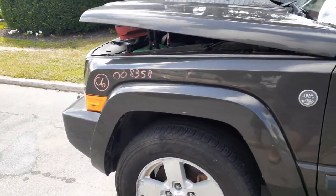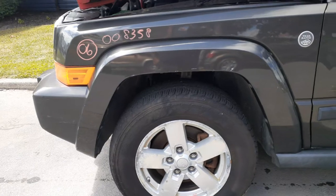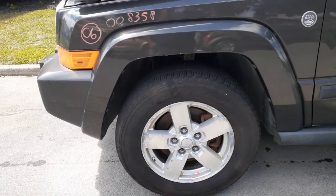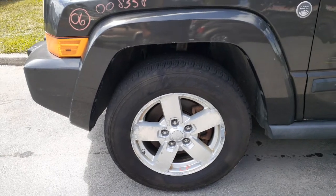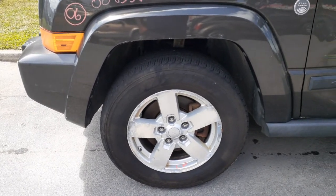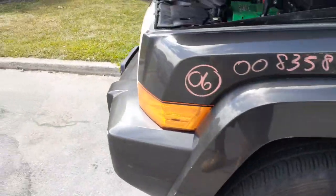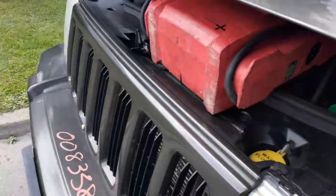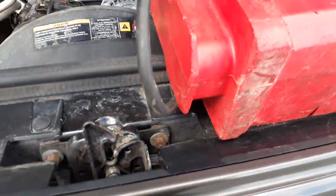Here's your left side fender with the flare, left side headlight. Here's your wheels — all the same, probably a C-grade, really heavy on the peel and oxidation. Left rear's got a piece missing out of it, so that's not included.